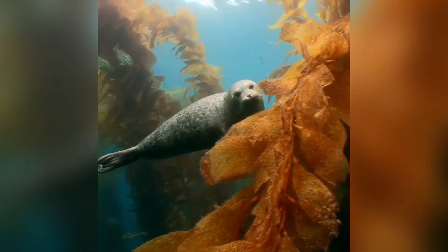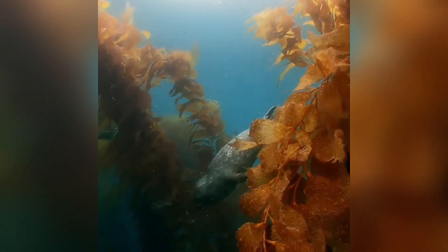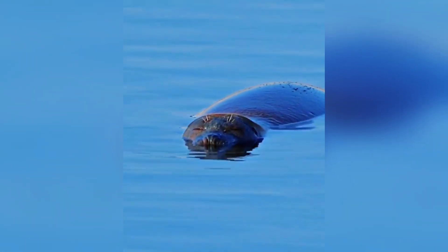Now for some rapid-fire fun facts about these whiskered wonders. Harbor seals may not look like bloodhounds, but their sense of smell above water is quite keen, especially for sniffing out predators or finding their pups.